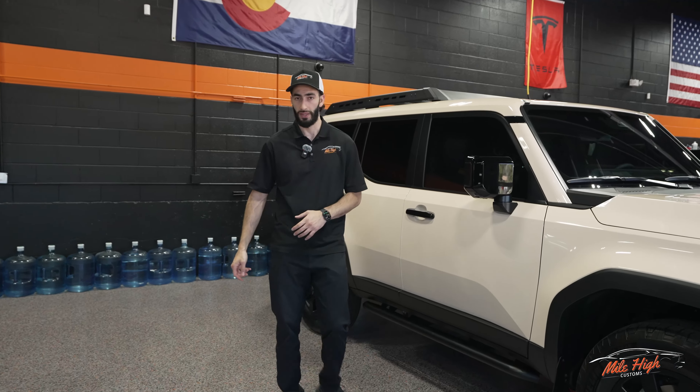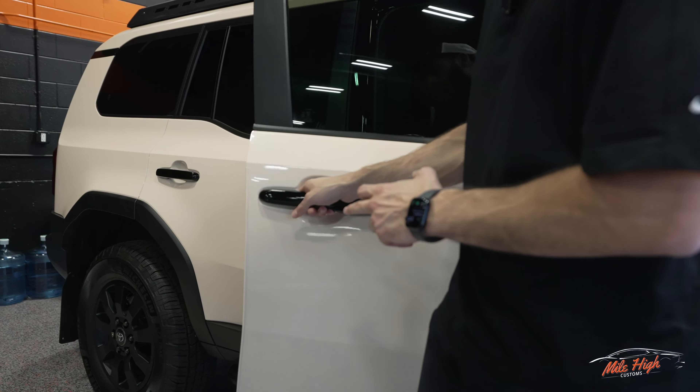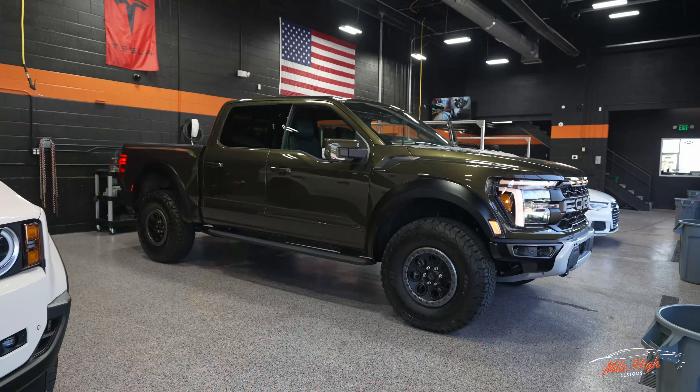Right over here is our vinyl rack — this is where we keep all the extra film. Since we just opened we haven't done that many vinyl wraps, so the colors we typically keep in stock are black: gloss black, satin black, matte black, and carbon fiber, as those are used every day for chrome deletes or accent pieces like wrapping a roof or hood. Our shop has eight garage bays. We have a few cars in here today — some in for window tint, some for paint protection film, and some for a mix of both. We'll make our way to the back to show you guys the plotter room, detail station, and then we'll go upstairs.